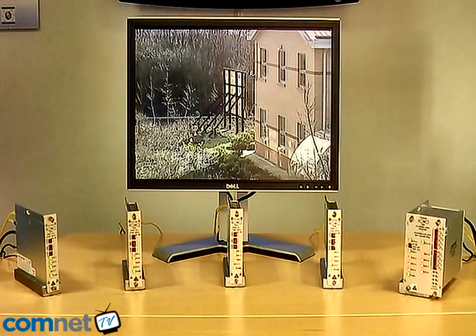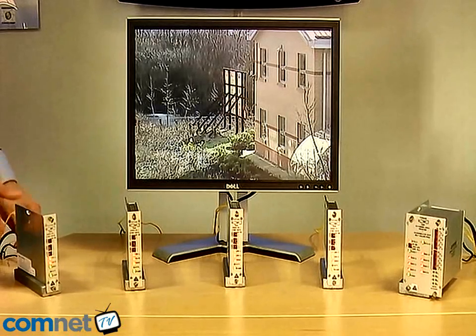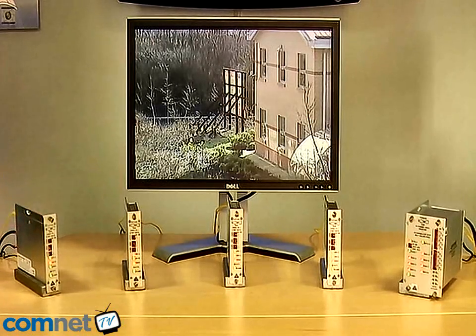In a moment, I'm going to demonstrate the features of the Self-Healing Ring by actually simulating a fibre break in the system. As I do that, you'll see the healing time is extremely fast. You'll see there I've actually broken the ring and you saw a small flicker on the monitor. That is the only thing that an operator will ever see — you don't actually lose any of the video picture quality whatsoever.